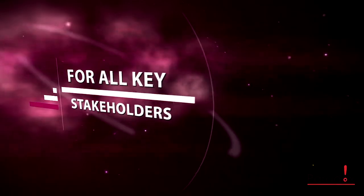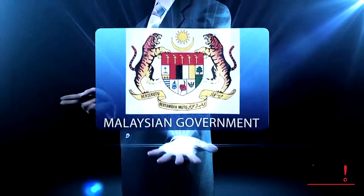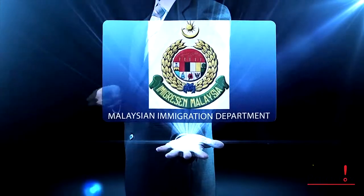FWCMS provides a common platform for all key stakeholders, such as the Malaysian government, Ministry of Home Affairs, and the Malaysian Immigration Department.